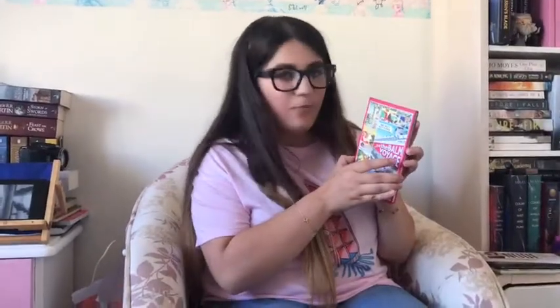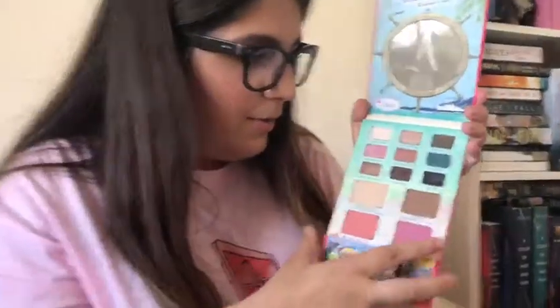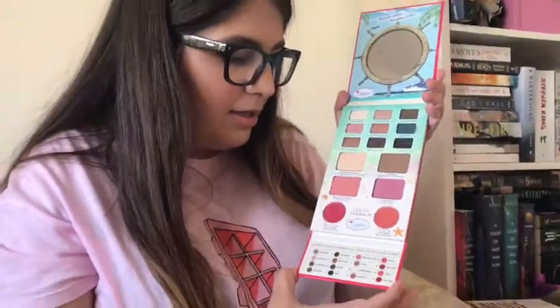My next favorite is The Balm — I like it. The eyeshadow palette, cheek palette, and lip cheek palette. I like them all.